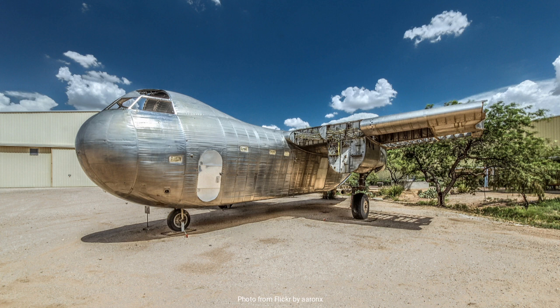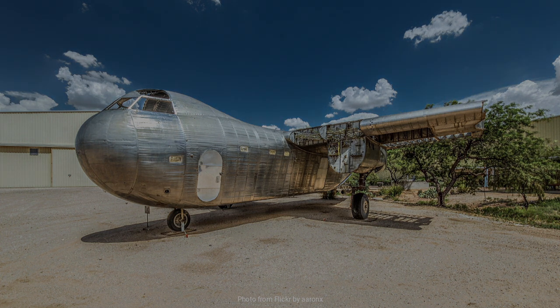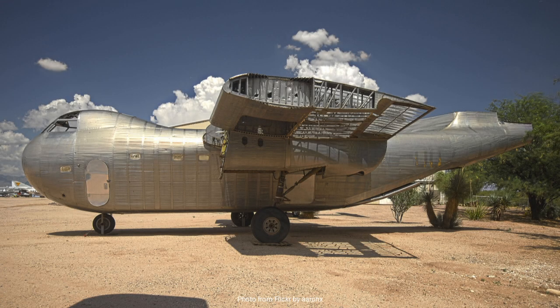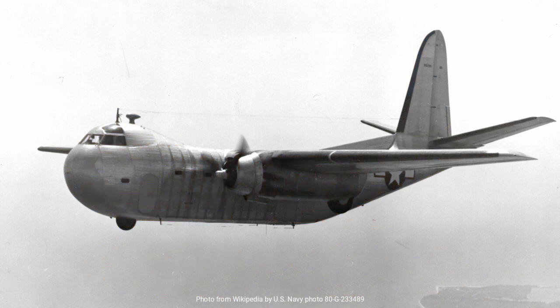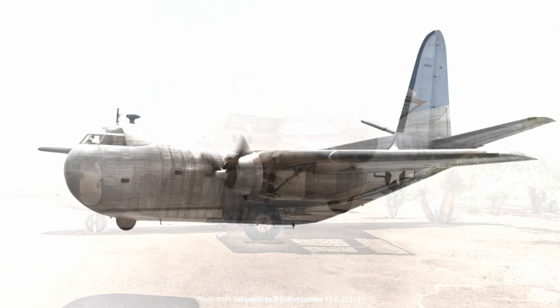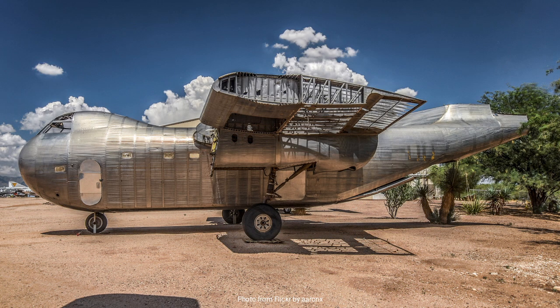However, working with stainless steel also presented significant challenges, including increased weight and difficulties in manufacturing. The design of the Conestoga was ambitious — it was a twin-engine, high-wing transport aircraft equipped with Pratt and Whitney R1830 Twin Wasp radial engines, renowned for their reliability and performance. The Conestoga also featured a tricycle landing gear arrangement, a relatively novel configuration at the time, which offered improved ground handling and visibility.